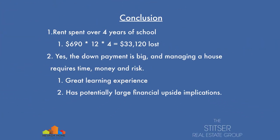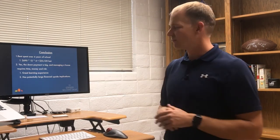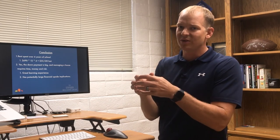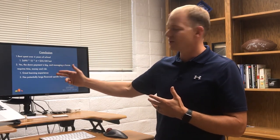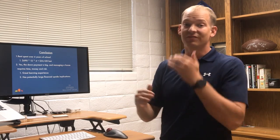So yes, it's a great learning experience and it has potentially large financial upside implications. Now to skip back to the top — let's just look at the alternative. What if you just go rent for four years as a student? If you just go rent for four years at $690 per month for 12 months, for four years, assuming you actually get done with school in four years, you've spent $33,120. And usually for a lot of students, that's spent in student debt. So compare that to a parent or a group of parents who got together, maybe created a partnership and did the alternative. Kind of a nice flip — $33,000 in debt versus a big financial upside with that ROI.